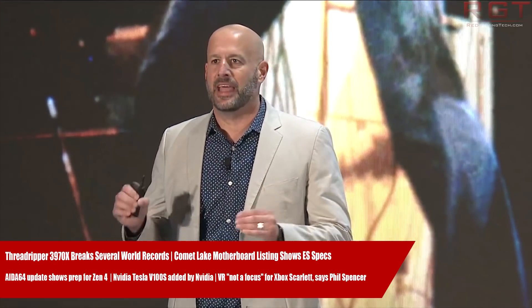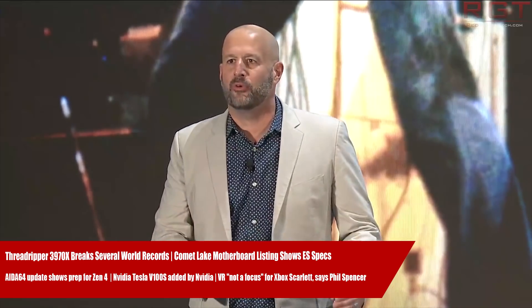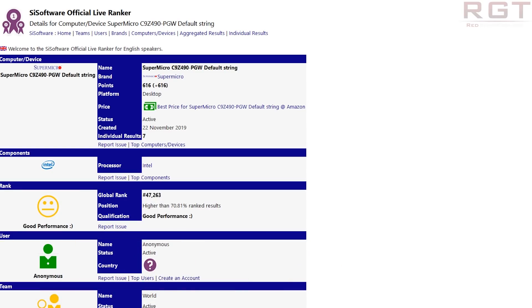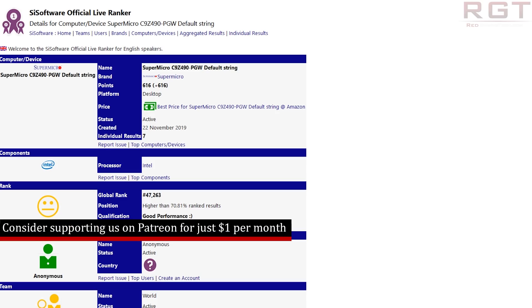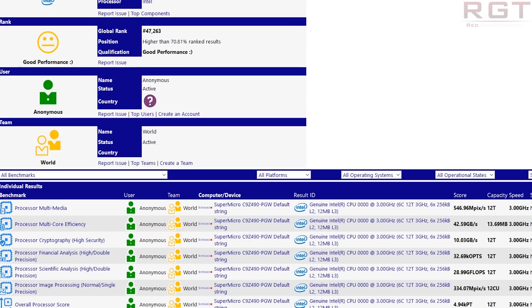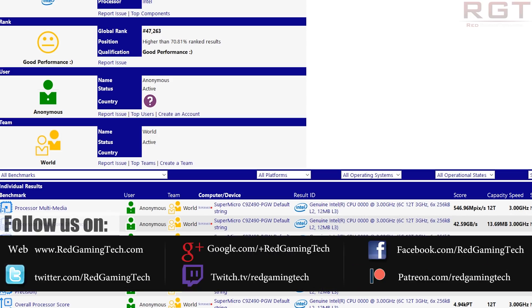What we actually have is a SiSoftware Sandra listing for a Comet Lake motherboard for a six-core CPU. I have to thank Tom Apisak on Twitter for alerting me to this — it was he who tweeted about it, so thank you very much. His name should be very familiar by this point; he has been behind a lot of really tasty, juicy leaks.